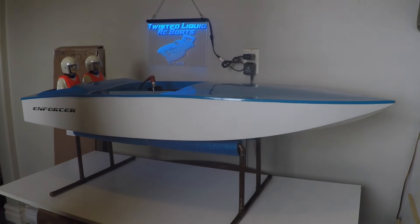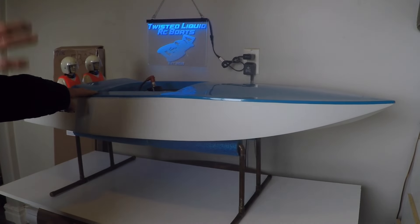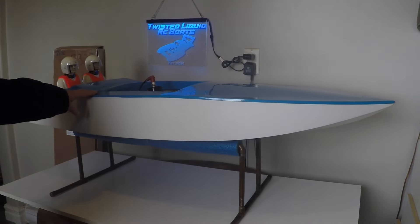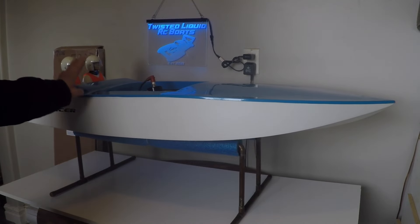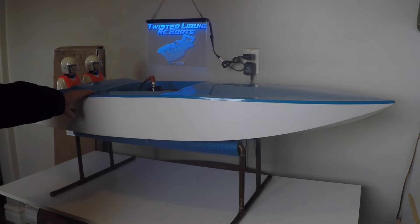Once we pick up those six parts, we're going to take the time and build this boat completely in a build series on the channel and let you guys see it be completely assembled. You can be guaranteed for sure you should see a maiden voyage of this boat this season, coming up soon.